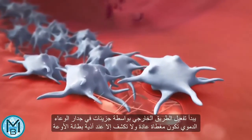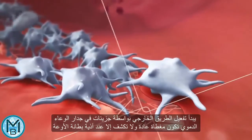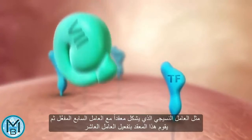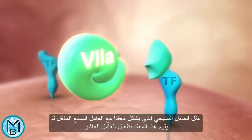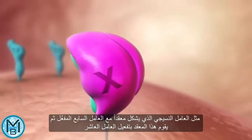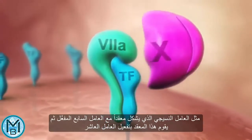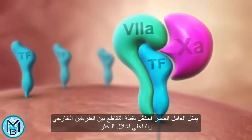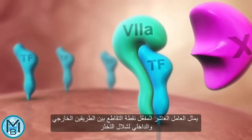Extrinsic activation begins with now-exposed molecules of the vessel wall, such as tissue factor, which forms a complex with factor VII, finally leading to the activation of factor X. Factor Xa is the point at which the extrinsic and the intrinsic pathways of the coagulation cascade meet.